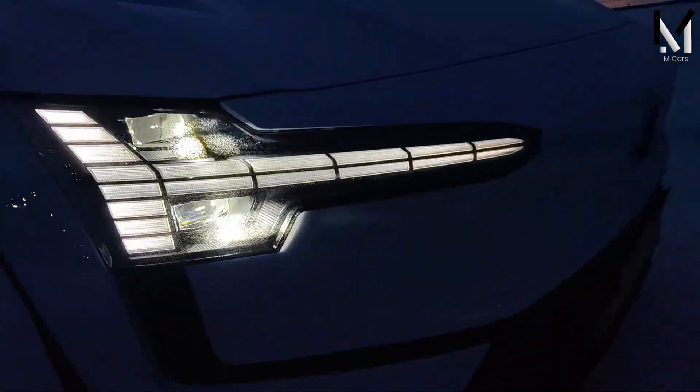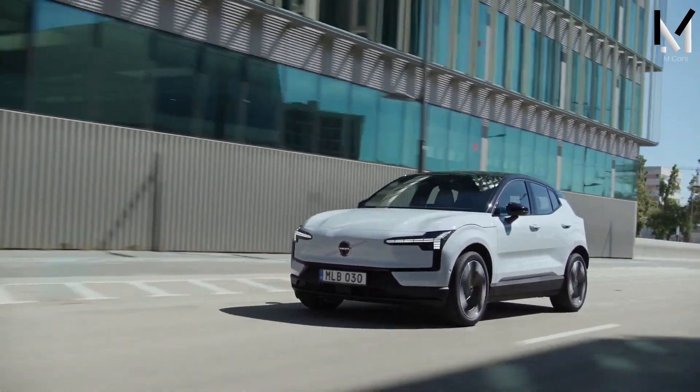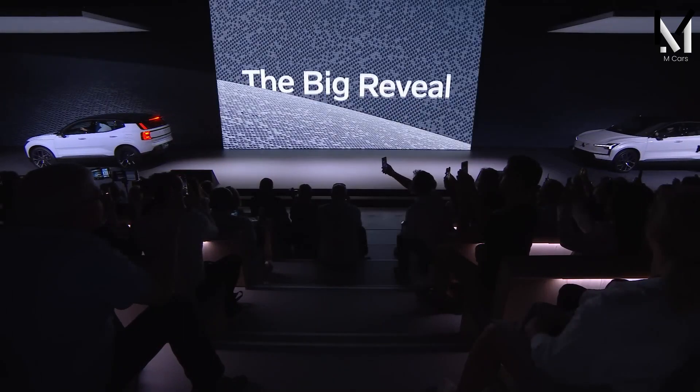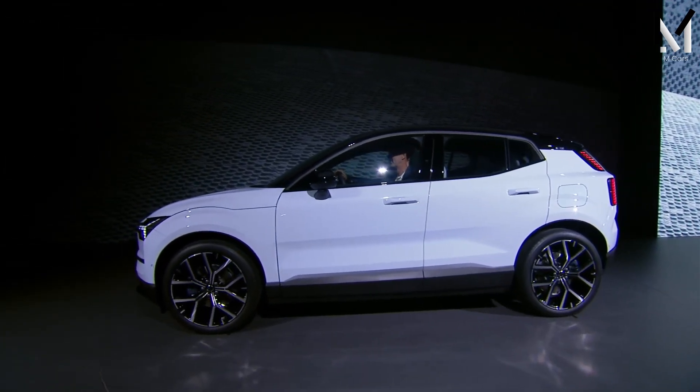The EX30 is a new nameplate for Volvo, which uses the EX prefix that the company reserves for its next-generation EVs. It fits into the Volvo range under the C40 Recharge and XC40 Recharge, and forms a new entry-level place in the brand's hierarchy.